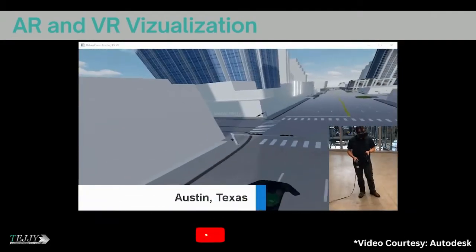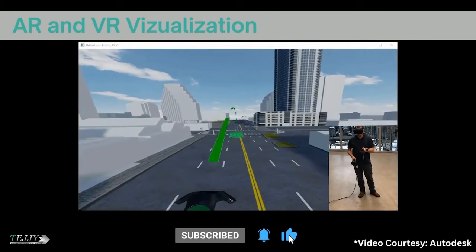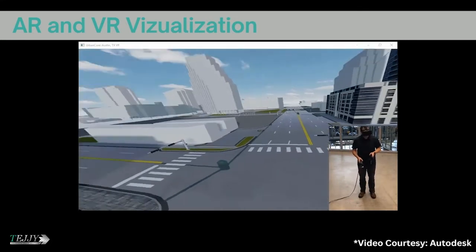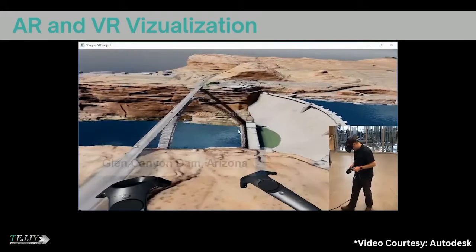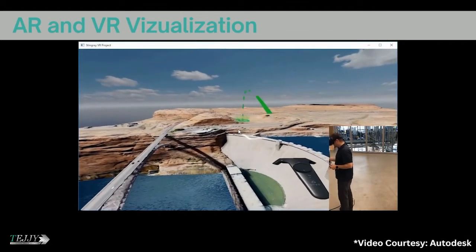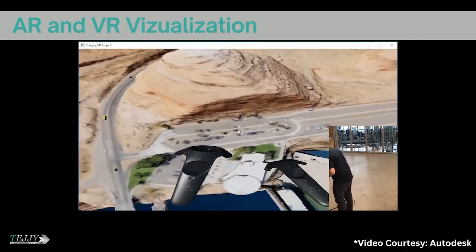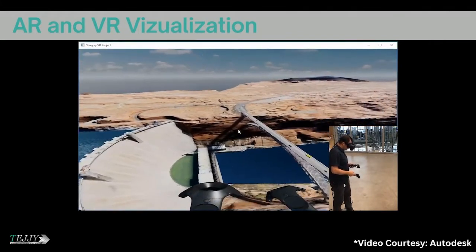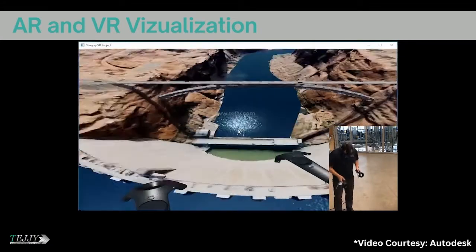AR and VR visualization: Contextual models can have additional value added to them by having virtual reality and augmented reality experiences built around them. A VR user can be seen moving through a variety of contextual models. The first mode allows the user to navigate around Austin, Texas, going from one place to another around the city with a view of their surroundings in every direction. In the second example, the user navigates a virtual airplane over an image of the Glen Canyon Dam in Arizona, with the ability to examine the environment from a bird's eye perspective.